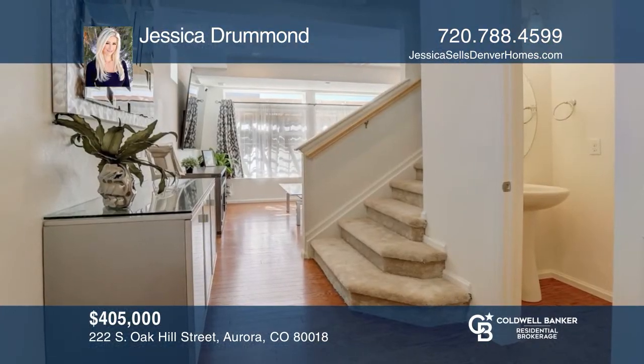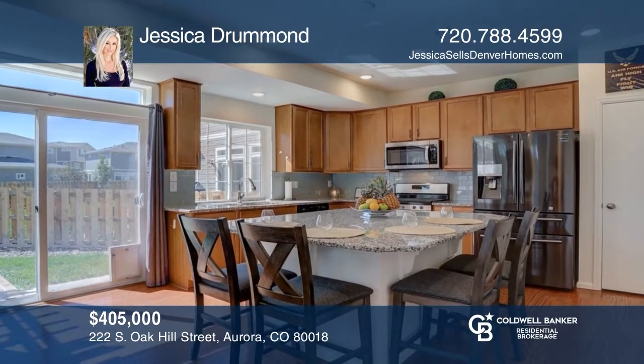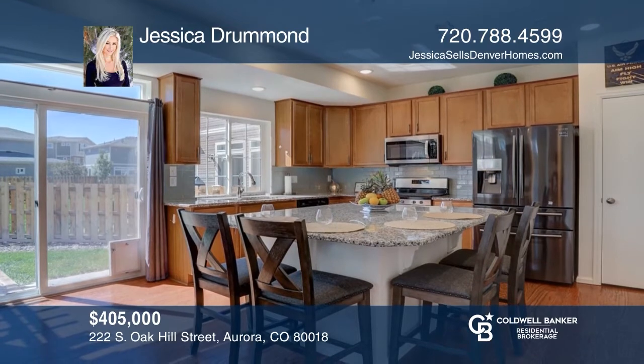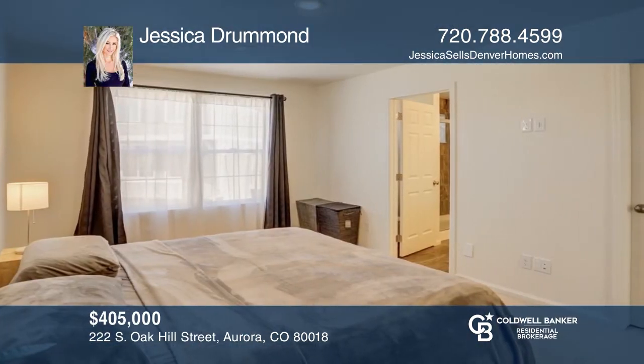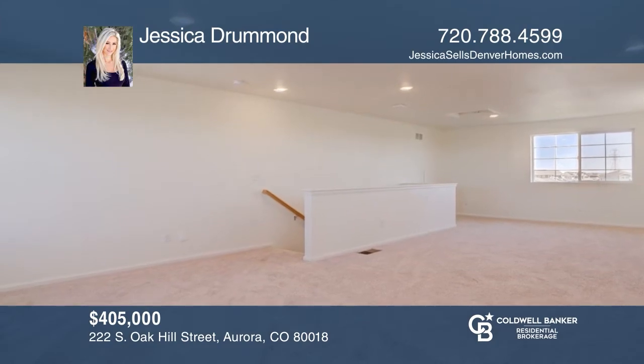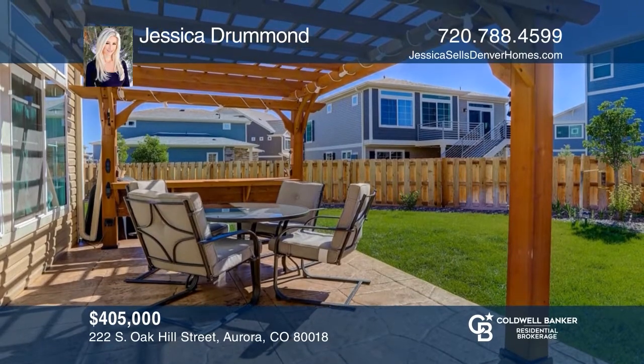This open floor plan offers a kitchen with an island, stainless steel appliances, and slab granite counters. The second level offers a master suite with a four-piece bath, two secondary bedrooms, and a hall bath. The third floor has a large flex space. Complete with hardwood floors, stamped concrete patio, and a two-car garage. See it in person by calling Jessica Drummond.